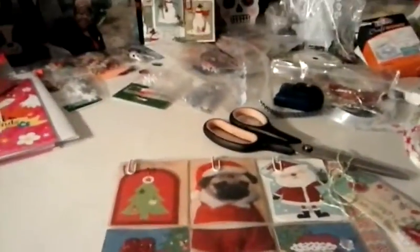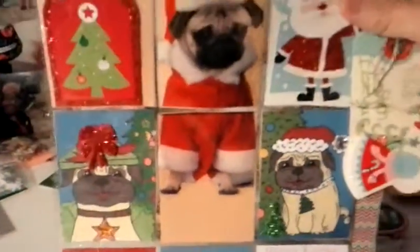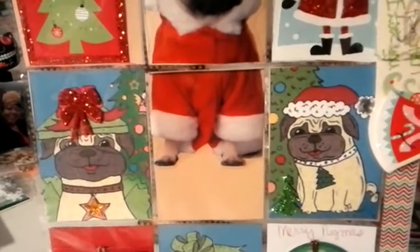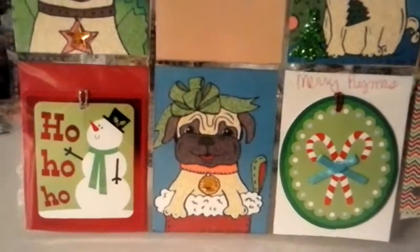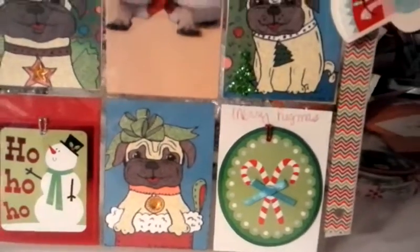I just put some gift tags — I found these cute little pug gift tags online. There's one coming out of a present, one standing by the tree, and one coming out of a box. I thought this was so cute. I wrote 'Merry Pugmas 2015, Love Steph.'